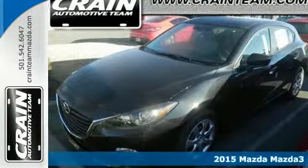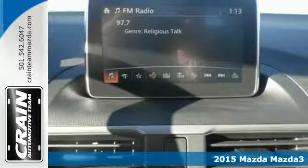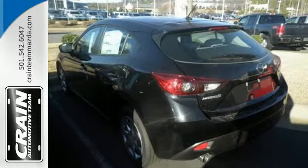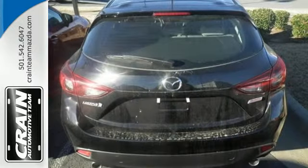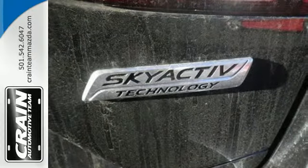It's a 2015 Mazda 3. Efficiency and performance coincide in this alluring ride. Along with Skyactiv engine technology and stability and traction control, it also features keyless entry, a tire pressure monitor, and multiple airbags.